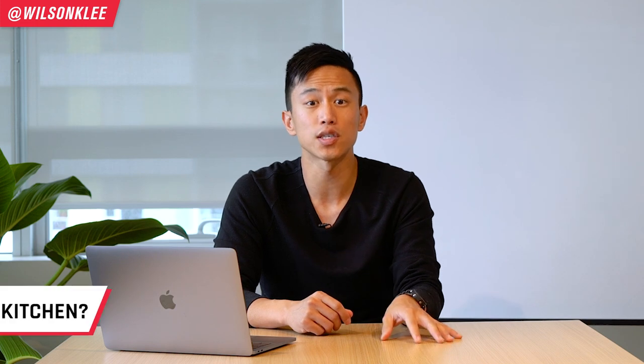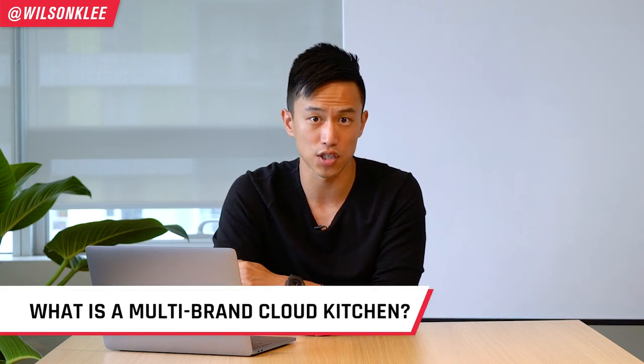Now, before we dive right in, I just want to take a moment to thank our friends over at the on-demand company for making this video happen. If you're thinking about starting a cloud kitchen business without doing all the legwork, the on-demand company can help you do just that. Now, before we dive into the benefits, we must first understand what is a multi-brand cloud kitchen.